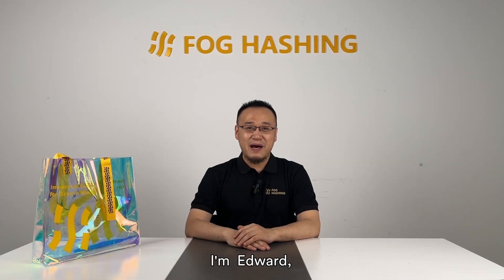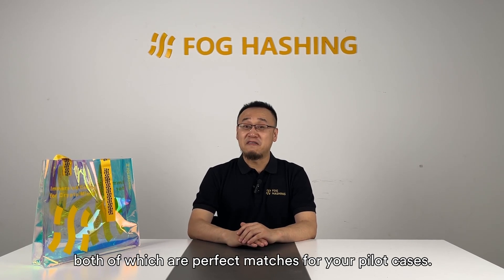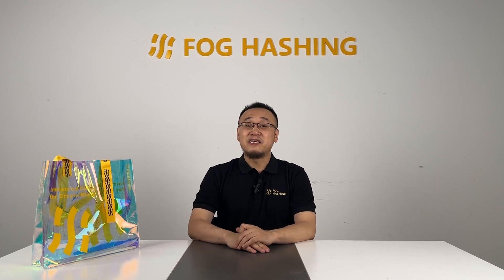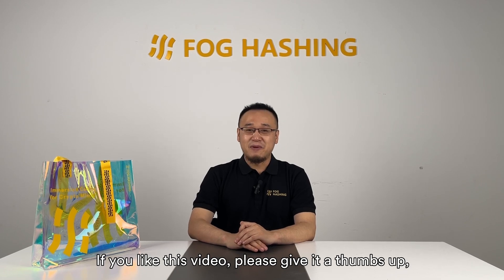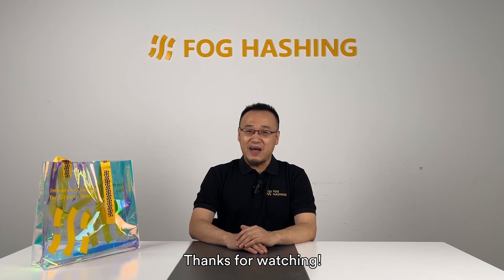Hello everybody, I'm Edward, Focaching's Chief Marketing Officer. Besides the BC40 container you have just seen, we also have 20ft and 10ft containers, both of which are perfect matches for pilot cases. Focaching has a worldwide distribution and after-sales network. If you're interested in our products, please contact our distributors. If you like this video, please give it a thumbs up, and please do not hesitate to drop any comments below. Thanks for watching. Bye!